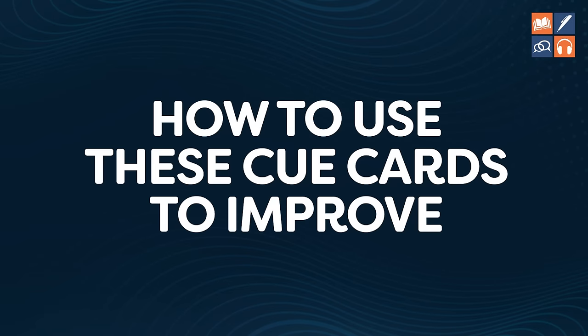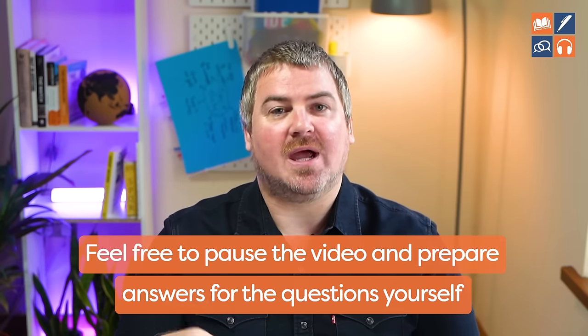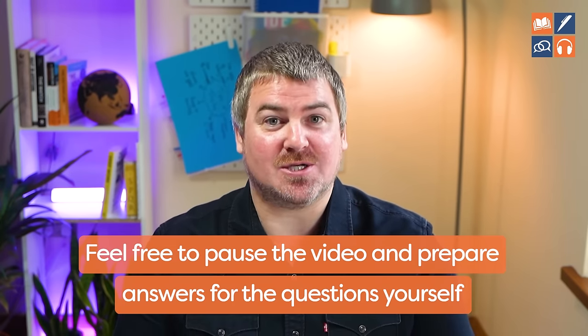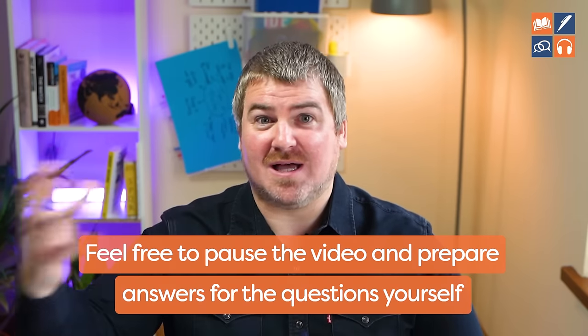Before I show you each of the cue cards and reveal my band 9 sample answer, I want to talk about how you can use this video to improve at home. You can just sit back, relax and watch the video. But if you really want to improve, each time I show you the cue card, pause the video, spend one minute preparing your own answer, set two minutes on your phone, record yourself answering the question, then listen to my answer and compare. What matters is you are actually practicing, thinking about these questions, and actually speaking. Listening back and thinking about your performance is really going to help.